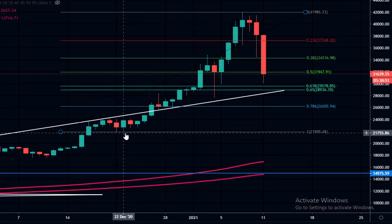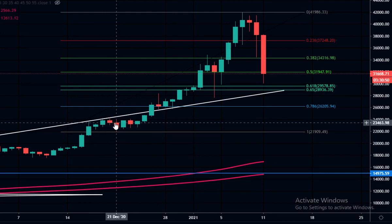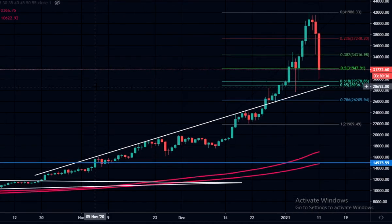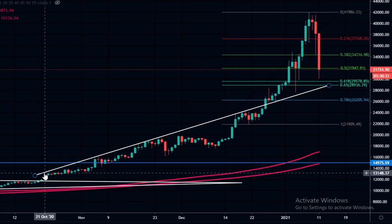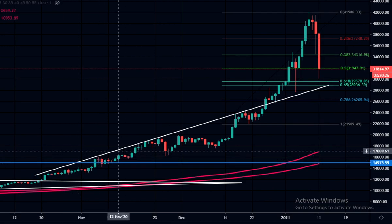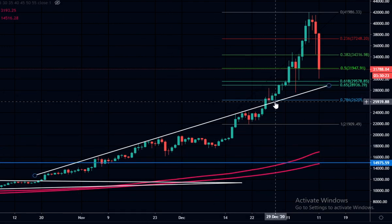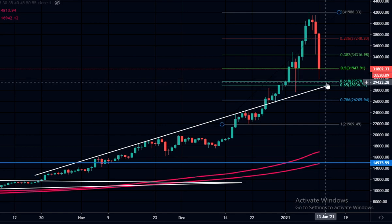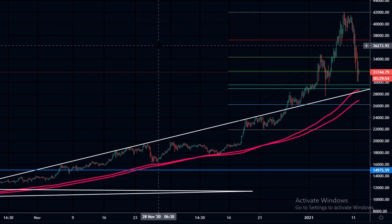I've got this Fibonacci drawn from the bottom where we made a lower low on the daily. We can see the golden pocket is around the 28,000 to 29,000 area — high 28s. I also have this white line drawn connecting the tops from this run-up all the way from 13,000. This trend line acted as resistance for a while, and when we broke it we used it as support. I think it should act as support again and coincides with the golden pocket area.